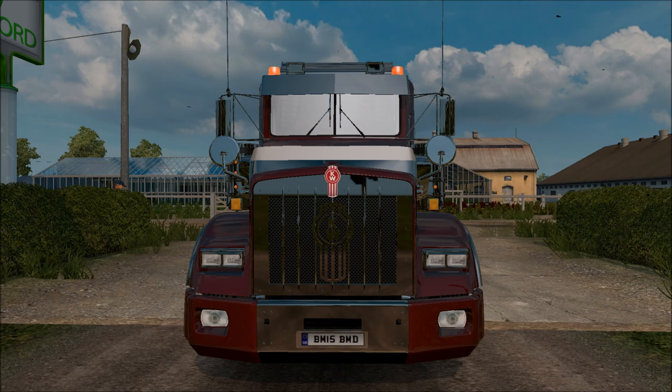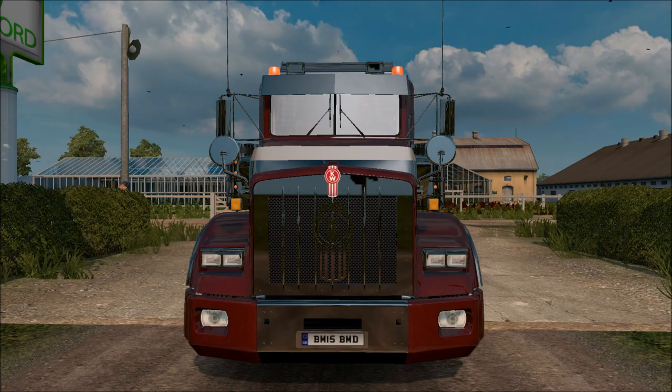Hi guys and welcome to a brand new series with Seminators S-Tiddy. The brand new series is Test Drive Thursdays, where every Thursday we take a new truck mod, or just a new base game truck, or even a Mercedes soon, and just test it out and see how it is.